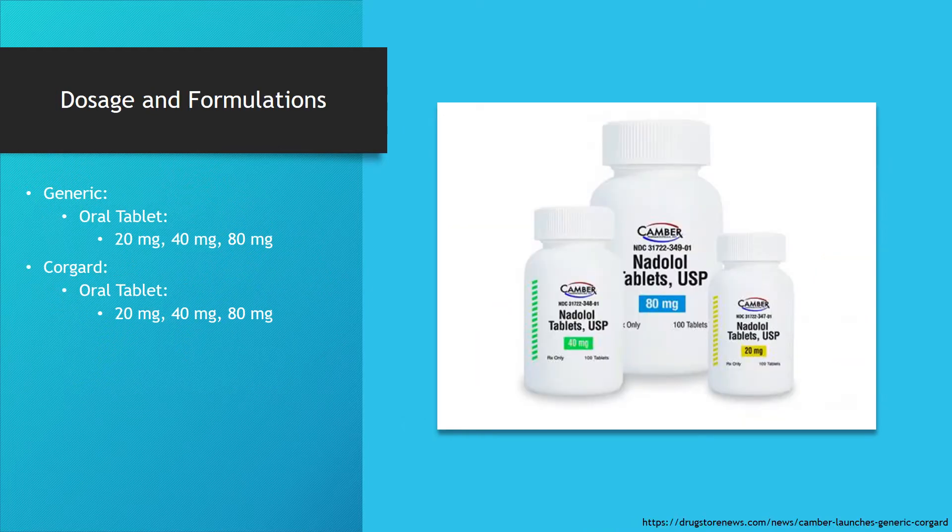Nadolol can be offered in generic form and brand form under the name CorGuard. Both come in oral tablet formulations in 20mg, 40mg, and 80mg concentrations.